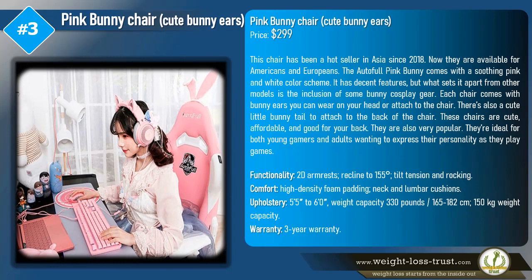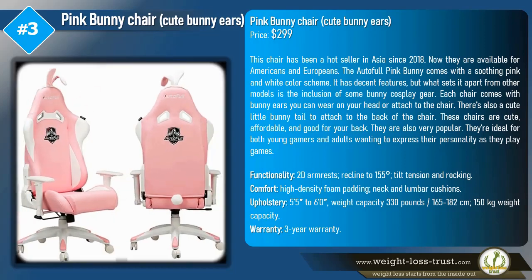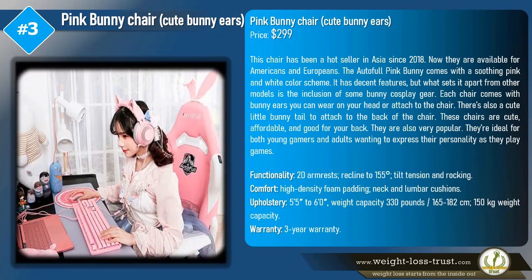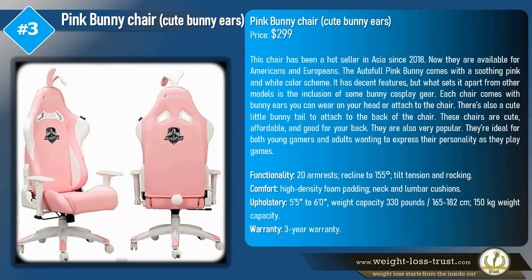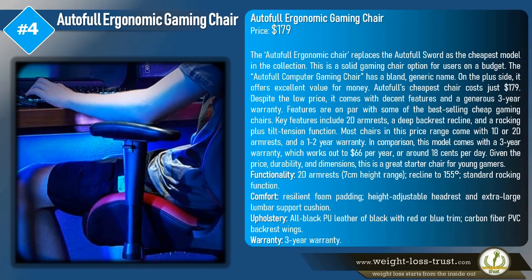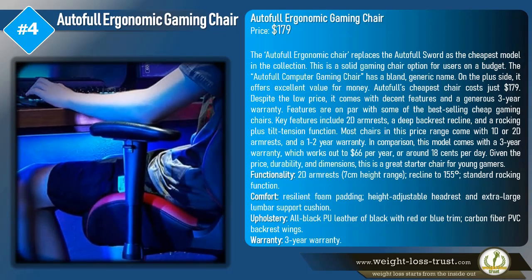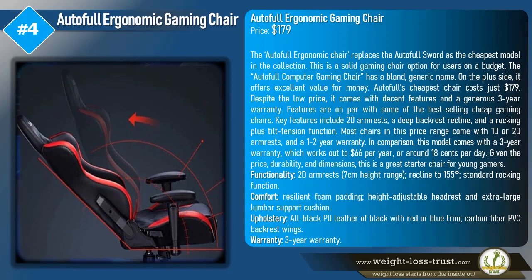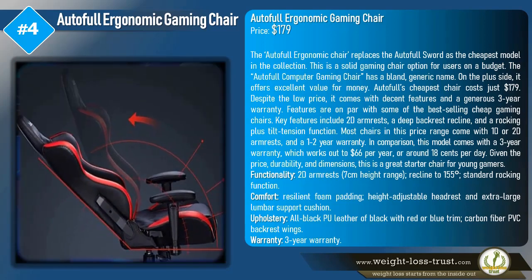These chairs are cute, affordable, and good for your back. They are also very popular and ideal for both young gamers and adults wanting to express their personality. Functionality includes 2D armrests, recline to 155 degrees, tilt tension and rocking. The chair supports users from 5 feet 5 inches to 6 feet tall (165 to 182 cm) with a weight capacity of 330 pounds (150 kg) and a 3-year warranty. The AutoFull Ergonomic Gaming Chair is priced at $179.